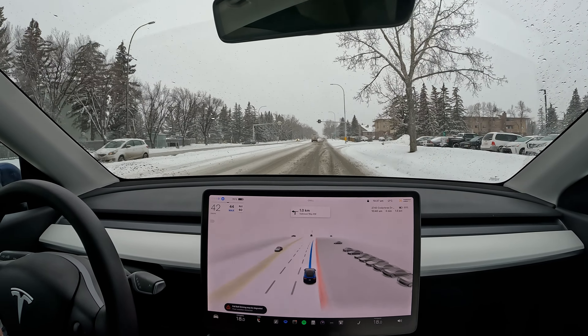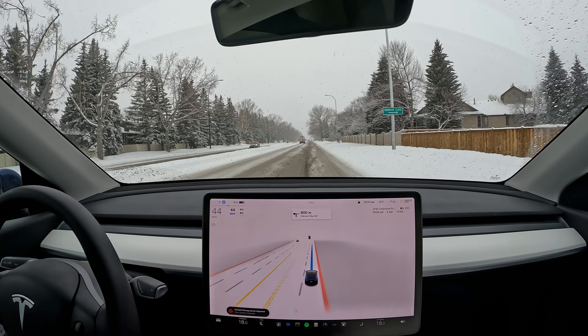Like, this is all dead reckoning. It's just noticing things are static, things are moving, and then it's behaving based on things on the occupancy network.